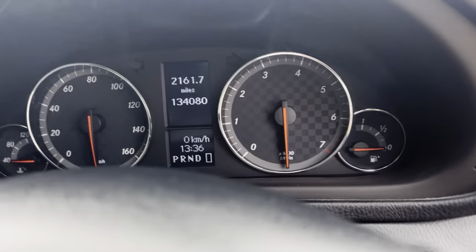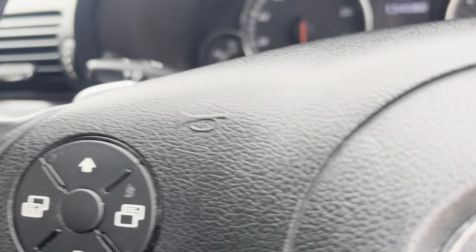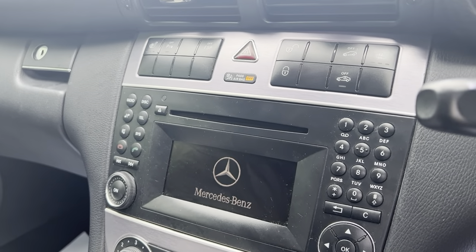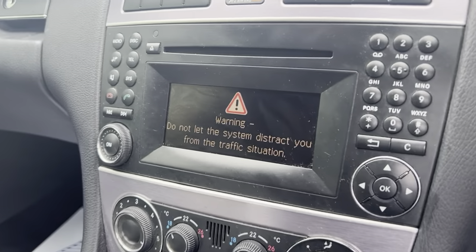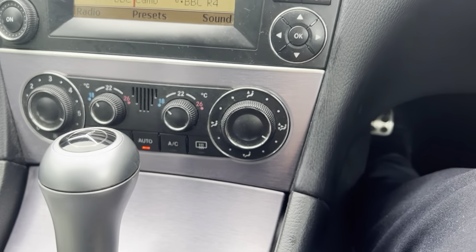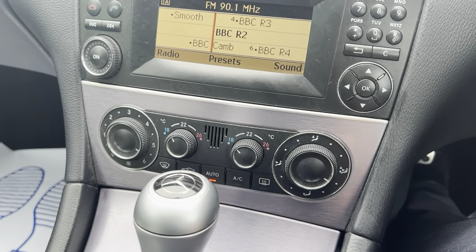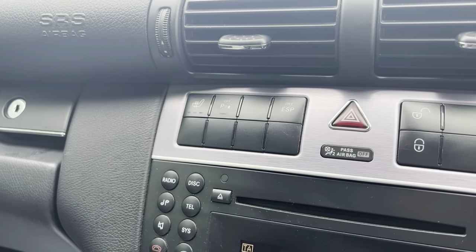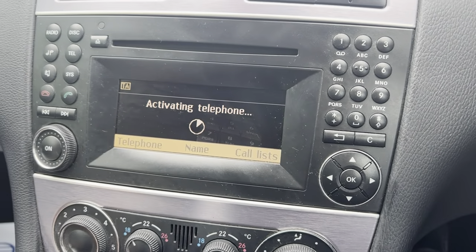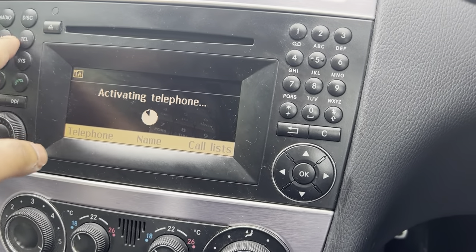The vehicle has only done 134,000 miles from new. Very good spec with cruise control, auto headlights, heated seats, dual climate control with AC, parking sensors, FM and AM radio, Bluetooth telephone connection, and CD player.